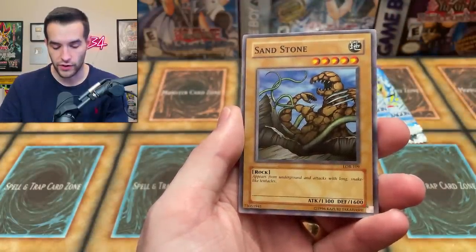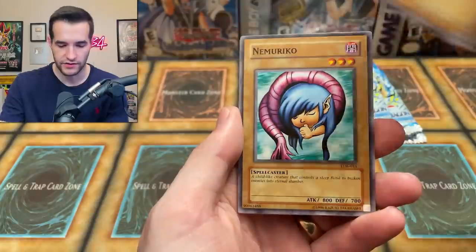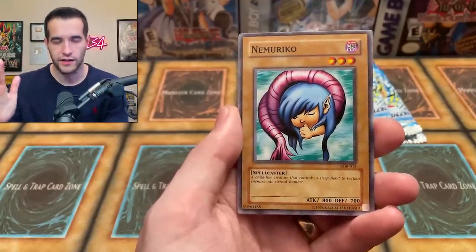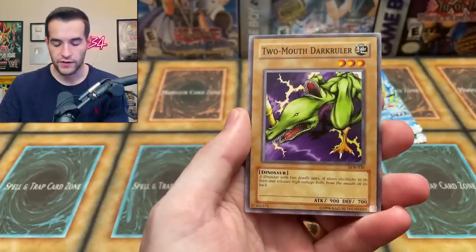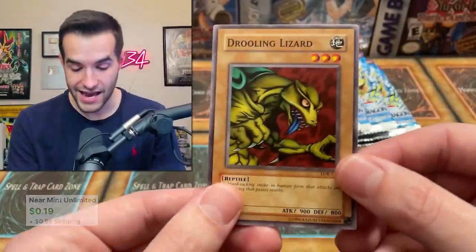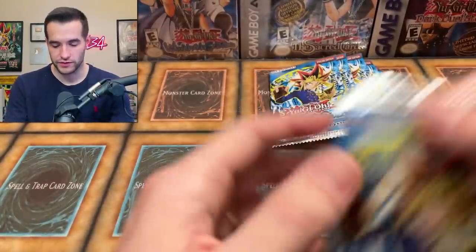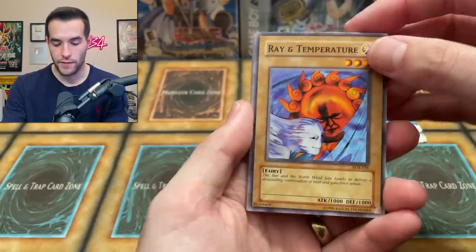Continuing pack ten: Petite Dragon, Skull Servant, Twin Headed Thunder Dragon Jr., Goblin Secret Remedy, and Drooling Lizard again — come on, man. We don't want the Drooling Lizard. Actually, I know some of you guys probably do want it. Eleventh pack: Ray in Tempatura, Yame, Witty Phantom, Wasteland, Dark King of the Abyss — it's said this King of the Netherworld once had the power to rule over the dark, but apparently not anymore.